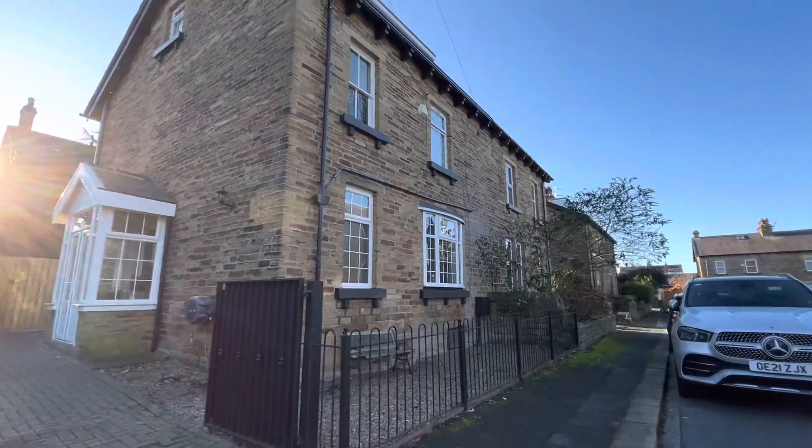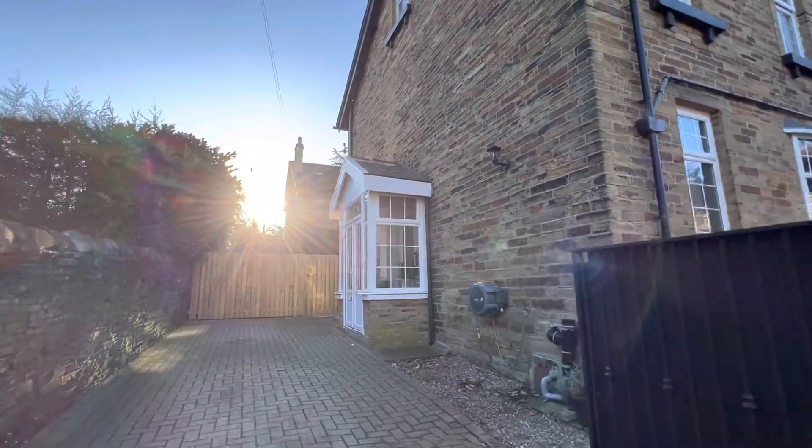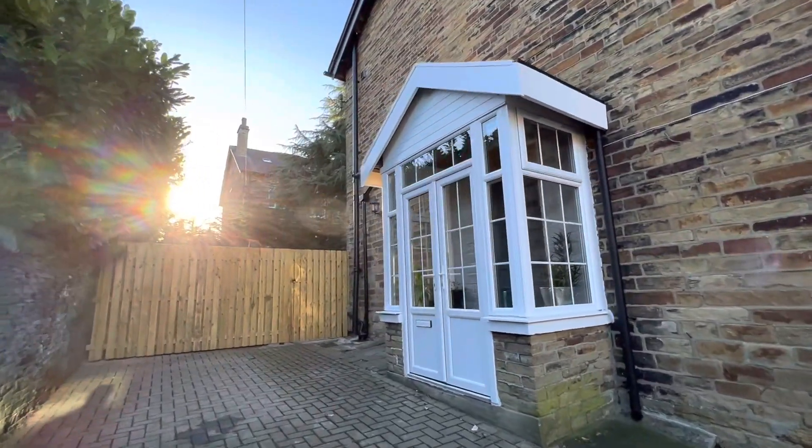For the front of the property we have a graveled frontage with a gated driveway that leads up to the side, providing off-road parking.